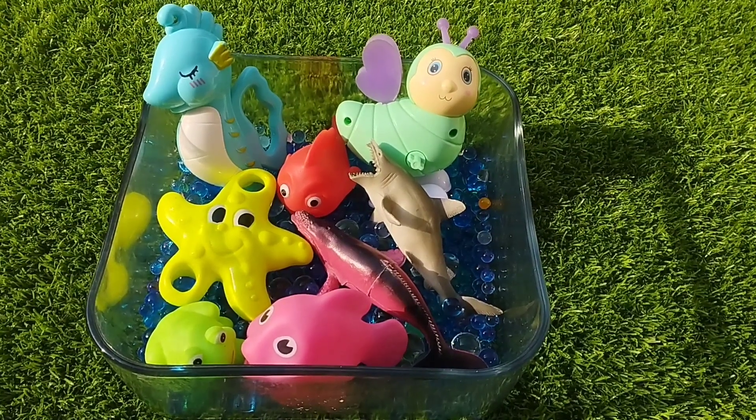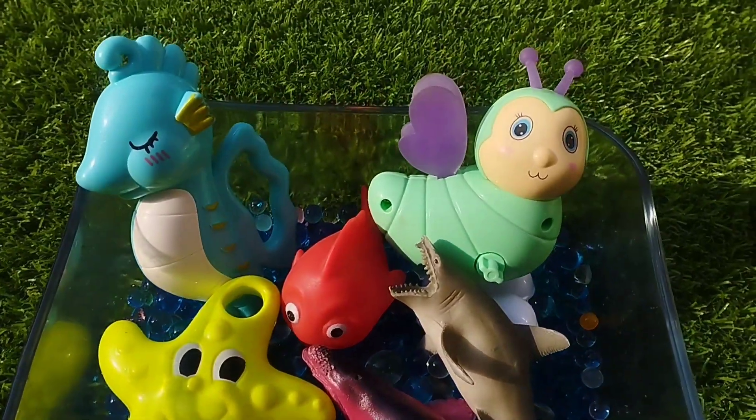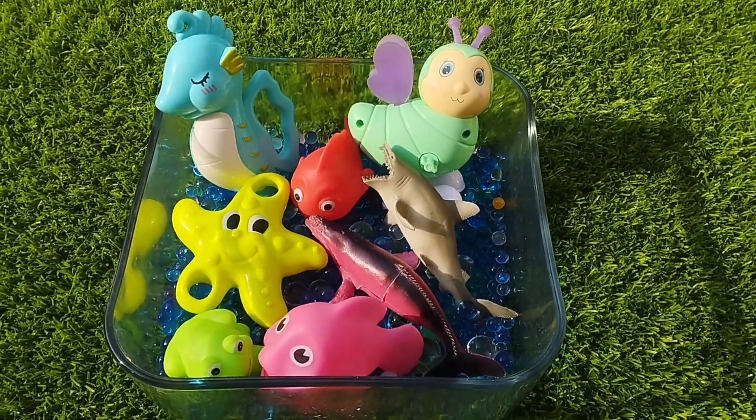Today we have a lot of sea animals. Let's learn their names one by one. Are you ready kids? Let's start.